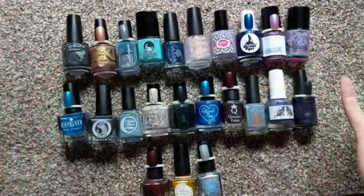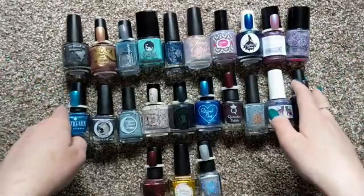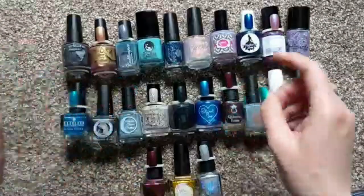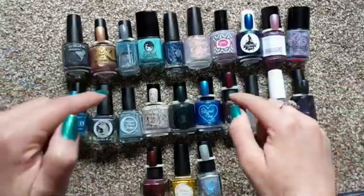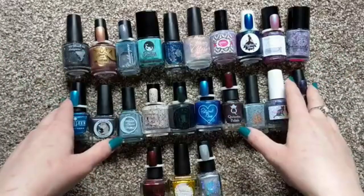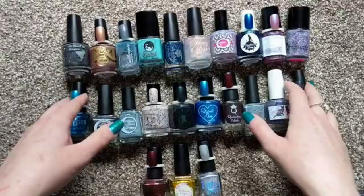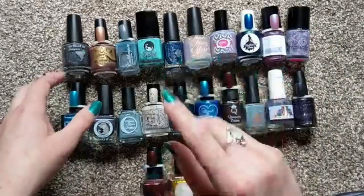So there you have it — that was my A to Z of indie nail polish brands. Hope you enjoyed! Feel free to do the tag video as well. I'll make sure to list Amy's link down below for her video of the tag. Make sure to like and subscribe for more nail polish themed videos, and we'll see you in the next video.